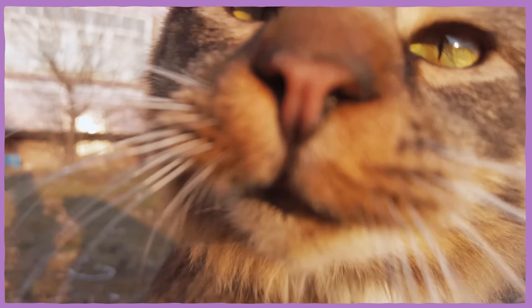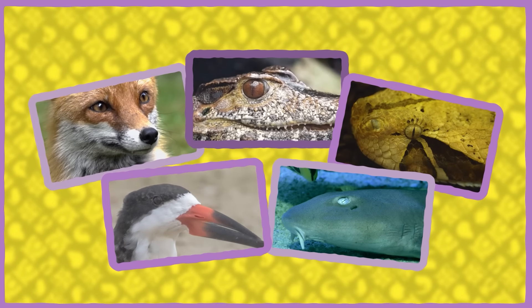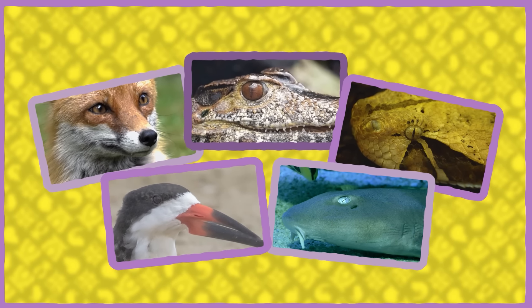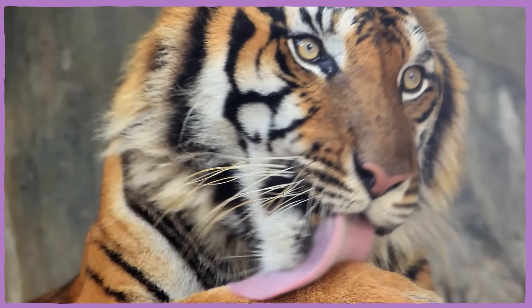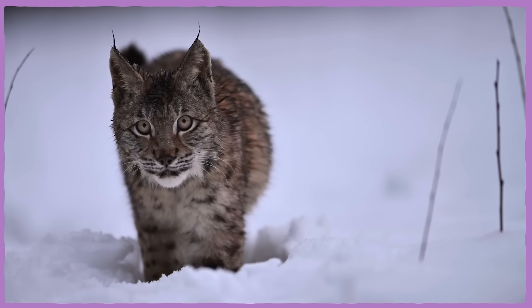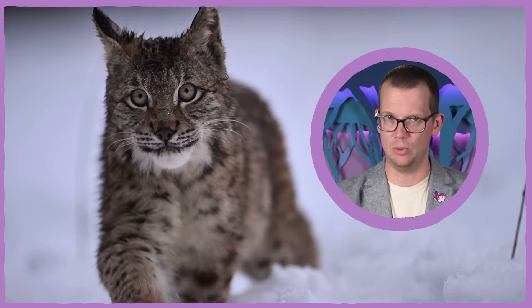These vertically slitted pupils are complicated mysteries that have evolved not just in cats, but in foxes, alligators, snakes, even some birds and sharks. And not all cats have these vertical pupils — big cats don't have them, but most small cats do. And the lynx, which is of moderate size, actually has intermediate pupils; technically, it has circular but elongated pupils.